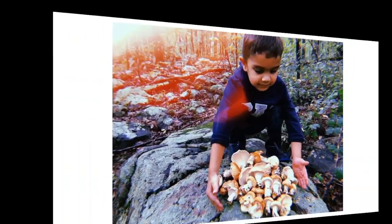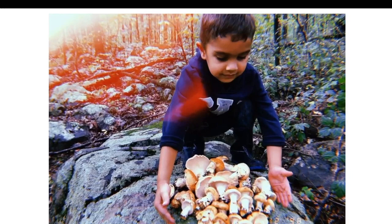On the next slide we have a relative of the chanterelles — the Hydnum mushrooms, also commonly known as hedgehog mushrooms. Similar to chanterelles, they are very tasty and delicious, but these mushrooms have teeth on the bottom rather than false gills. The Hydnum have teeth and otherwise look very similar to chanterelles, and are typically a little bit more hearty.